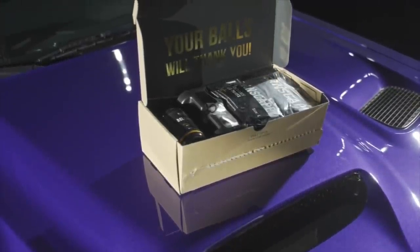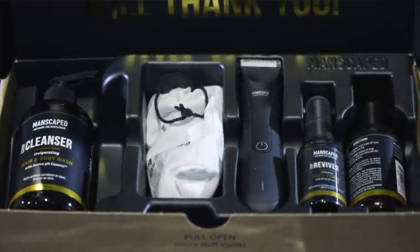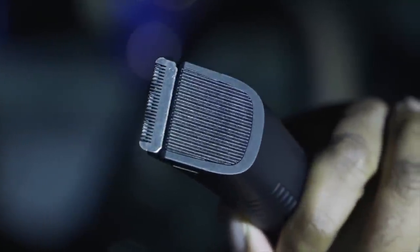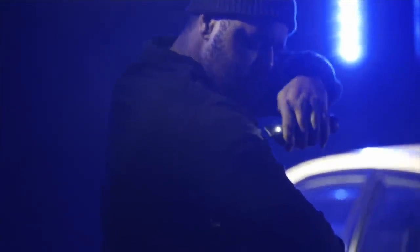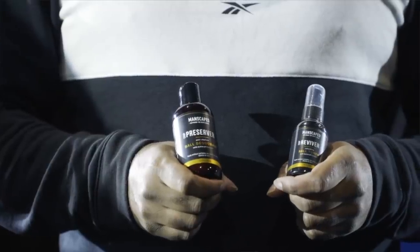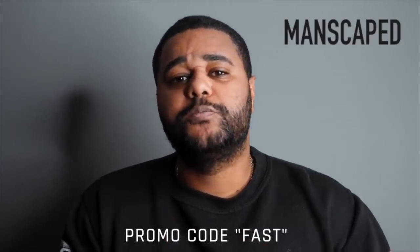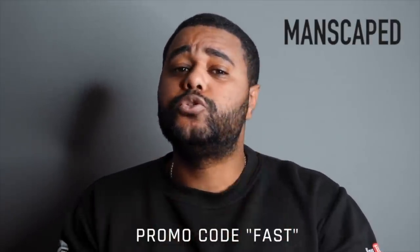They kindly sent me this box called the Perfect Package 3.0, perfect for under-the-waist grooming. Inside contains Manscaped's third-generation lawnmower, which has a 7,000 RPM motor, a replaceable ceramic blade designed to withstand dirt and oil buildup, and a cool LED light. It's wireless and lasts up to 90 minutes on a single charge. The handle has a diamond texture no-slip grip and is waterproof, making it safe to use in the shower. Use the crop reviver for sensitive areas and crop preserver to keep things fresh.